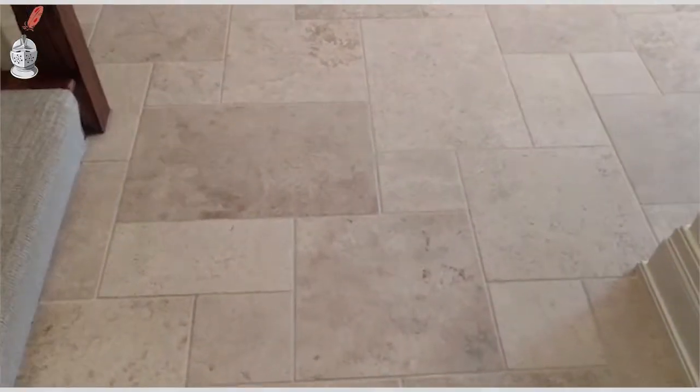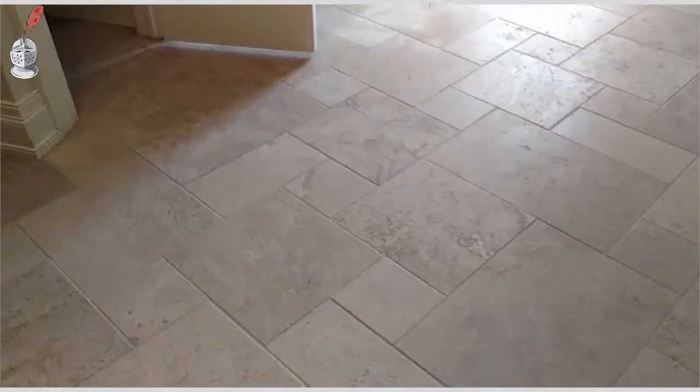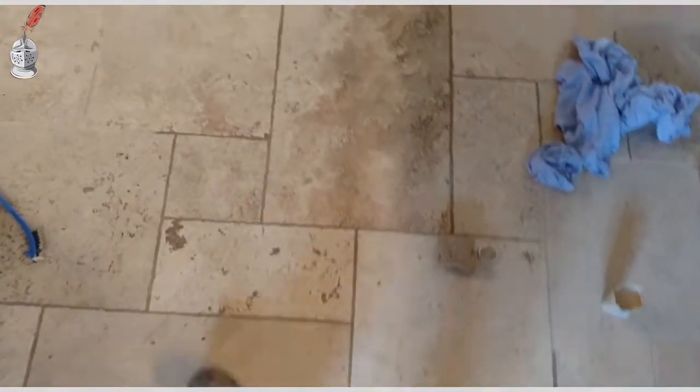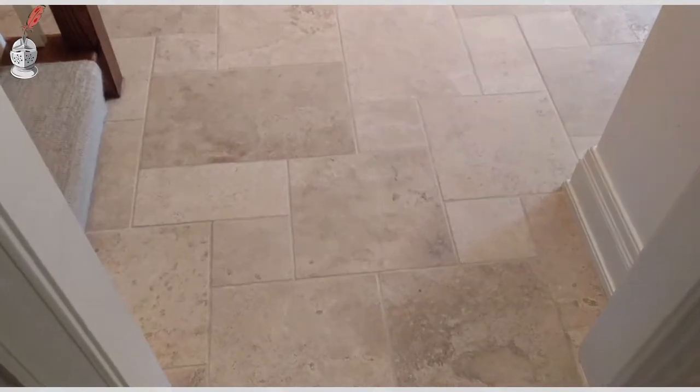And this is what it looks like when we're all done color sealing the floor, and then we go back and seal the stone as well. This is the before and this is the after.